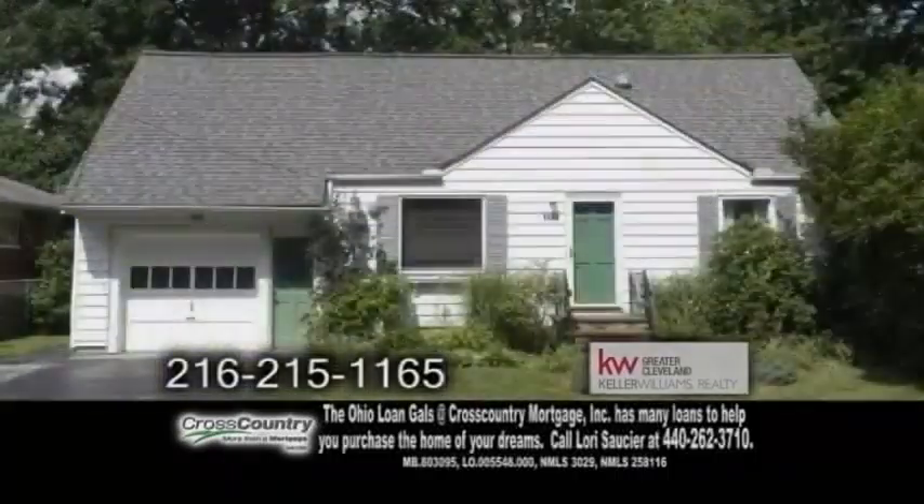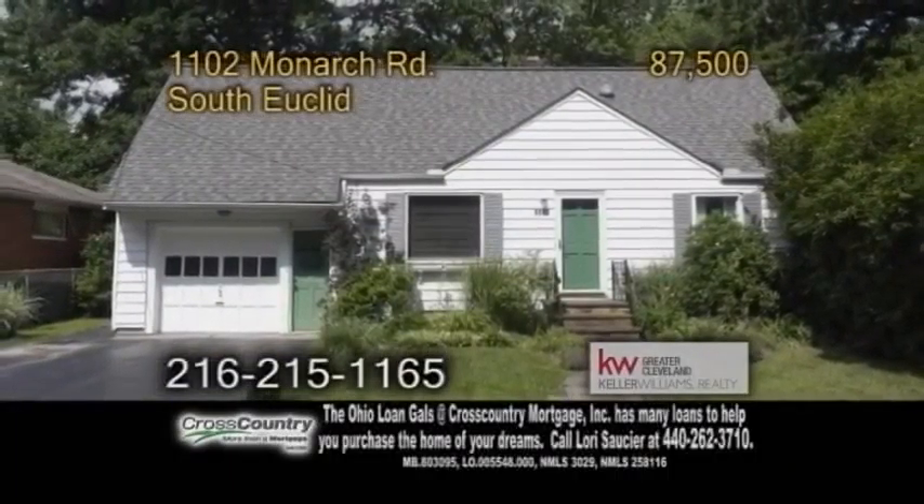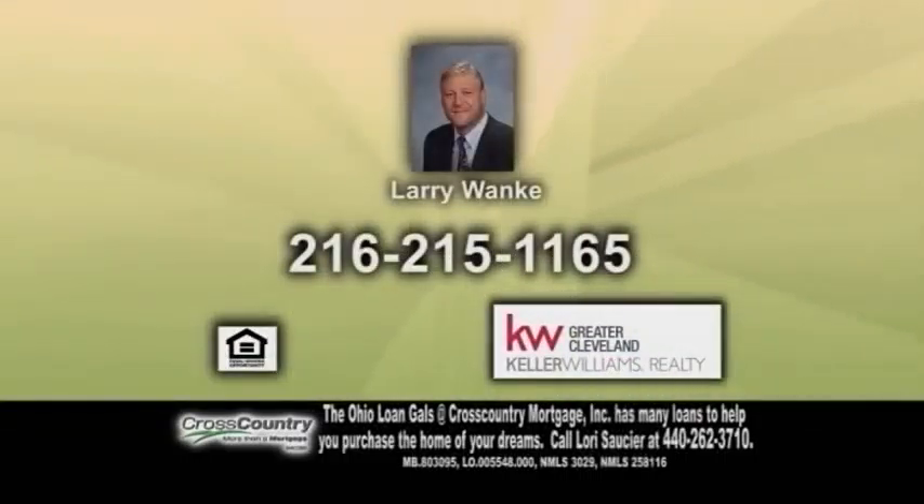Plenty of updates include newer roof, windows, exterior doors and more. For more information contact Larry Wonke.